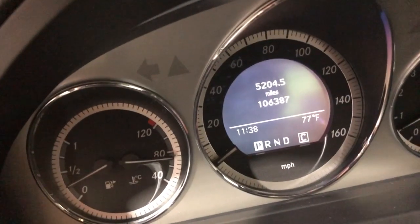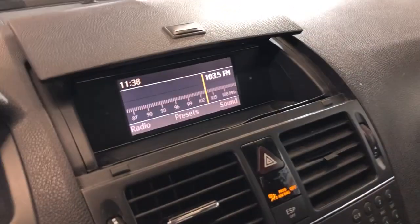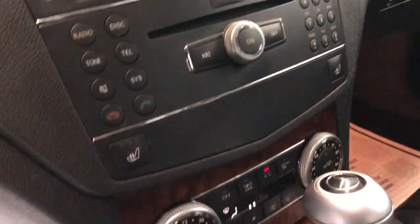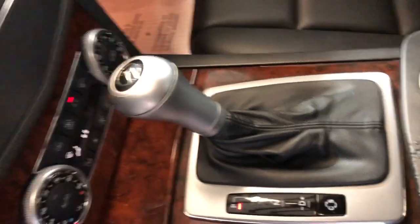106,000 miles on the dash. Nice and clean dashboard, no problems, no issues. AM, FM, CD, AUX. Automatic climate control, heated seats. Automatic transmission. Bluetooth. Clean headliner with a sunroof.